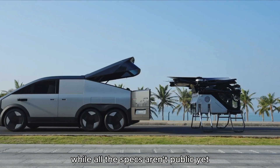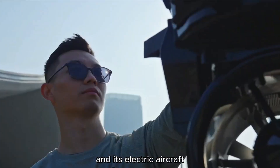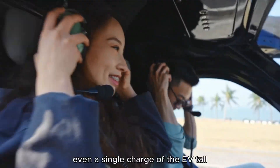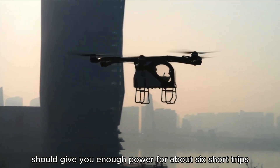While all the specs aren't public yet, Xpeng says the combined range of the minivan and its electric aircraft will top 1,000 kilometers. Even a single charge of the eVTOL should give you enough power for about six short trips.